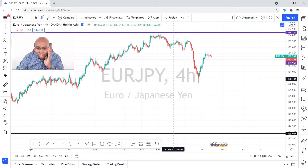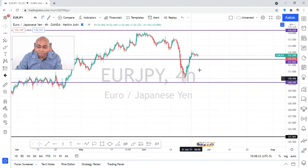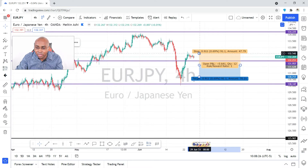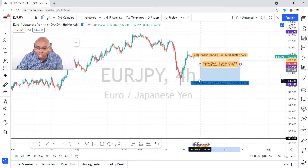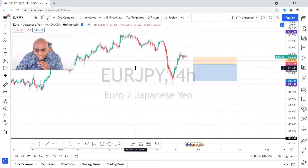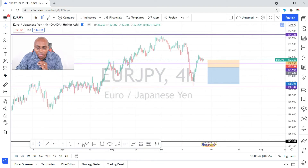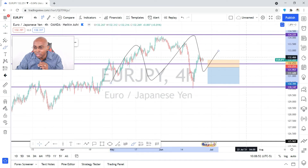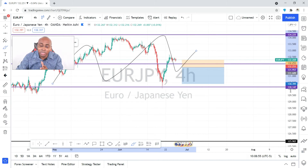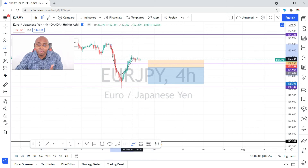Putting a level here — once price breaks 131.957, you're going to start looking for a sell entry, targeting the support at 130.147. EUR/JPY is trading between 134.225 and 130.147. It's all about space and region. Right here price created a lower high, which is the definition of a downtrend, so we're looking forward to it continuing to make lower highs and lower lows.